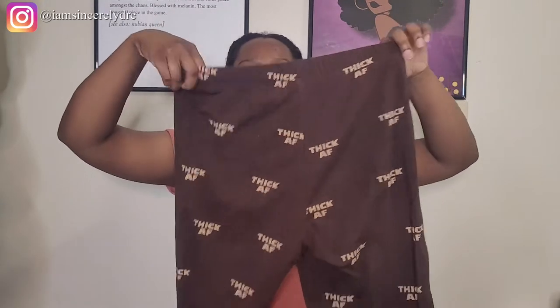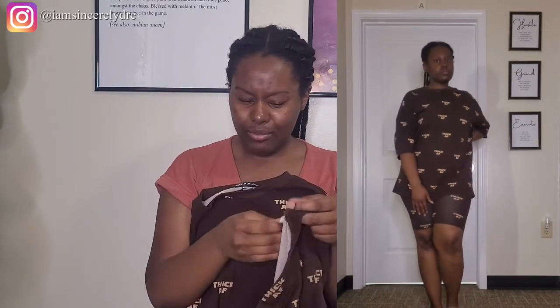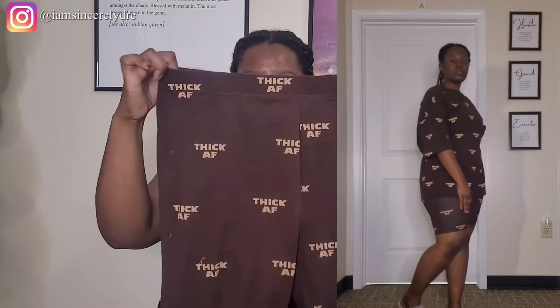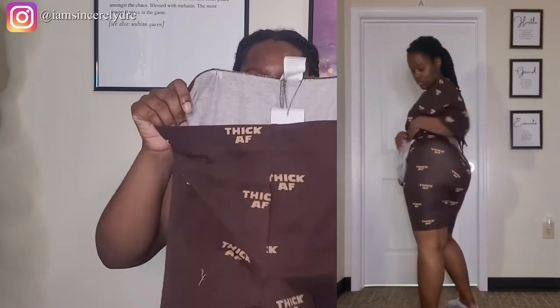This is a two-piece set you can buy separately. It comes with biker shorts and an oversized tee — when I say oversized, I mean you buy it in your size and it will be oversized. Both pieces say 'Thick AF.' I got the bottoms in a large, and I will say they are a little see-through. Maybe it's because I'm thick, but just be cautious of what undergarments you're wearing.